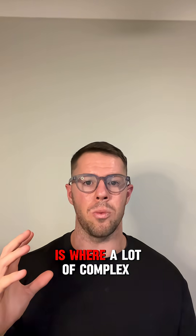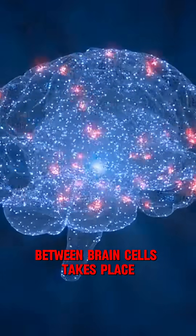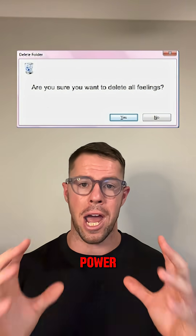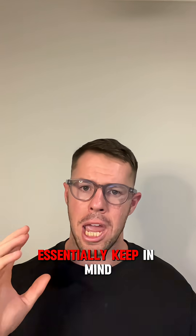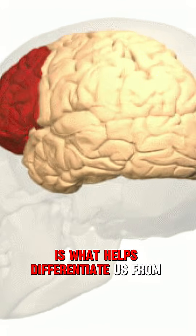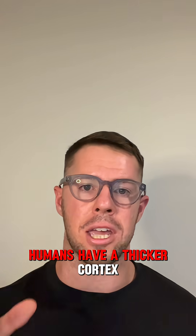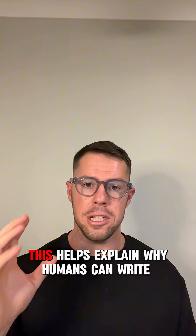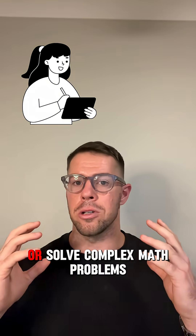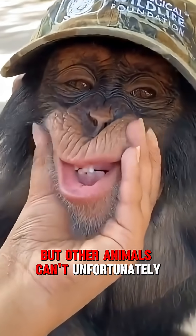The cerebral cortex is where a lot of complex communication between brain cells takes place. So a bigger cortex means our brain can have more computing power, essentially. Keep in mind that the size of our cerebral cortex is what helps differentiate us from other animals. Humans have a thicker cortex. This helps explain why humans can write beautiful poems or solve complex math problems, but other animals can't.